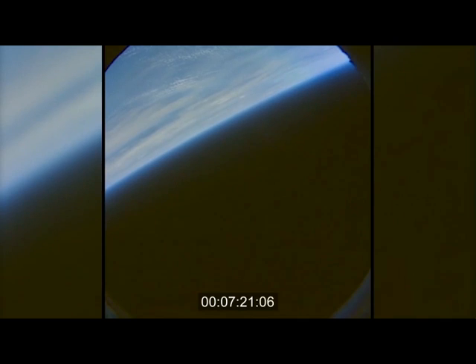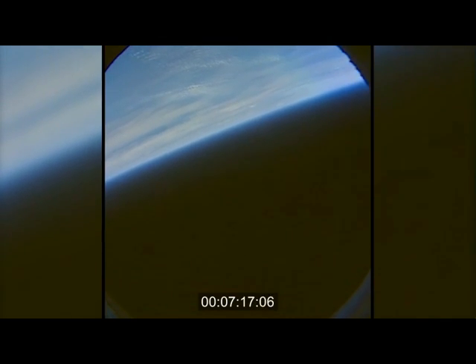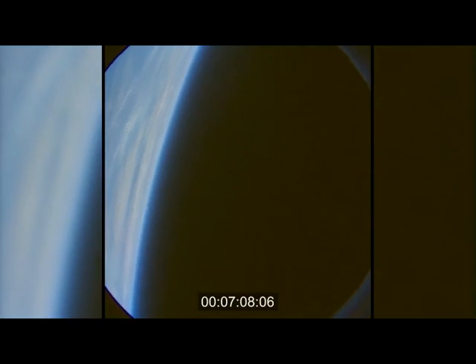We're two and a half minutes away from forward bay cover jettison. This view again from the Ikana aircraft over the splashdown zone. Orion at 125,000 feet.